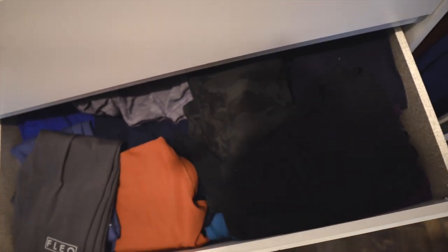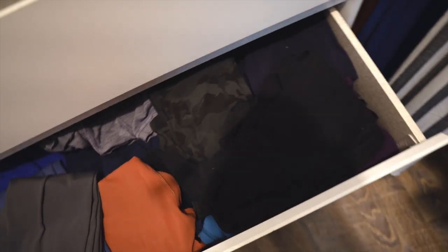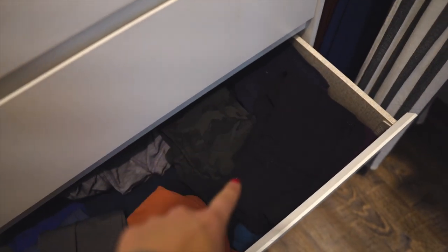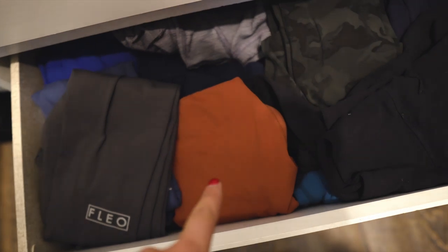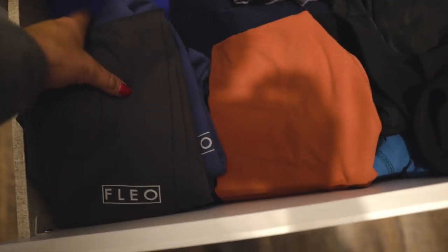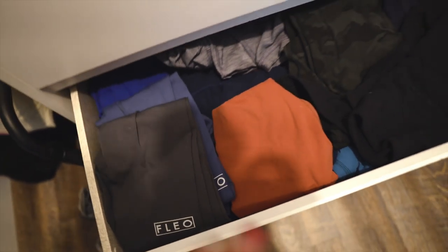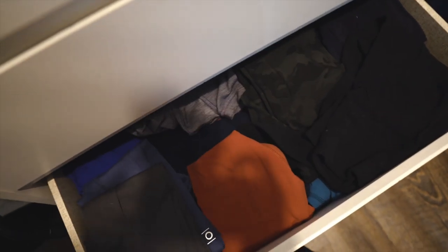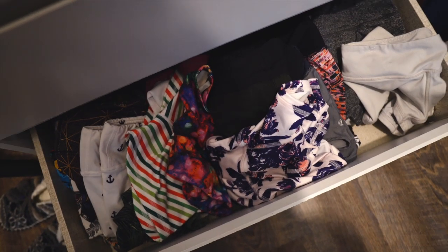My legging drawer is not really organized the same way — it's kind of just folded and laid in there. But on this side I have everything that's Athleta, then I've got pattern Lulu stuff, solid Lulu, and then Fleo stuff in this corner. These are really my favorite types of leggings — I don't wear anything else other than Fleo, Lulu, and Athleta. They just hold their quality so well.